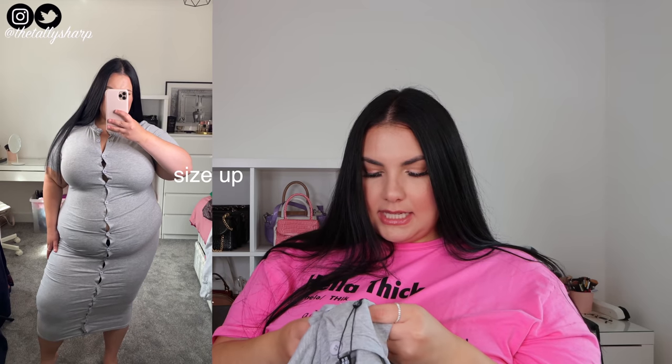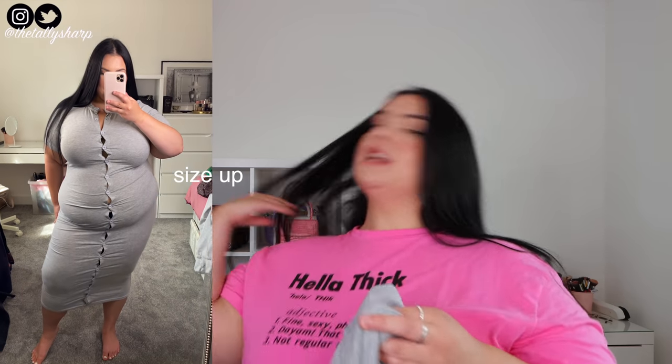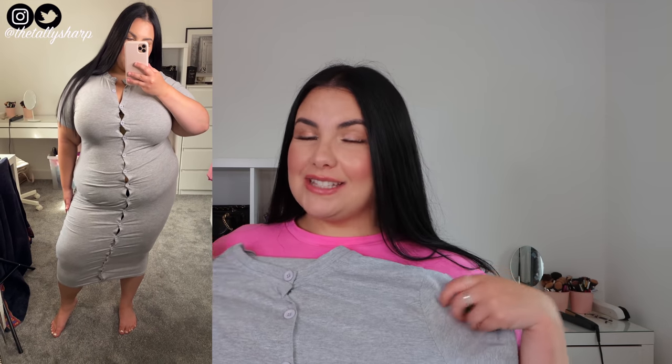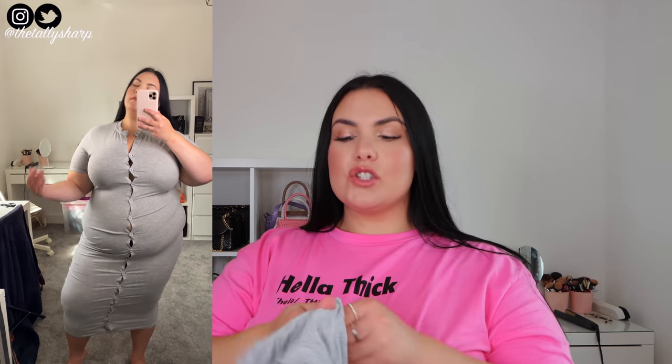Next, this is very cute — haven't opened this one yet. I feel like I probably should have sized up because it's going to really hug my body. But this is the midi button-down dress in grey, size 22. I just thought this with some white trainers, don't you think? Maybe a denim jacket — I think it's so cute. Maybe even an airport outfit or an exploring outfit. You could even stick some shorts underneath if you're going exploring so you won't chafe.